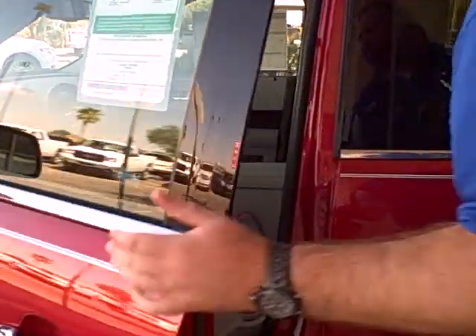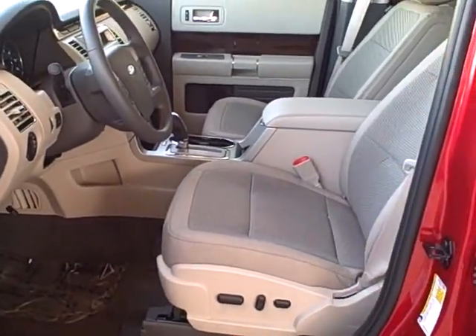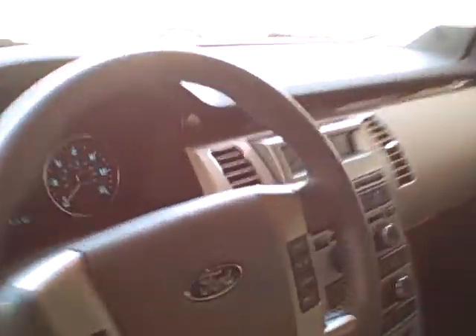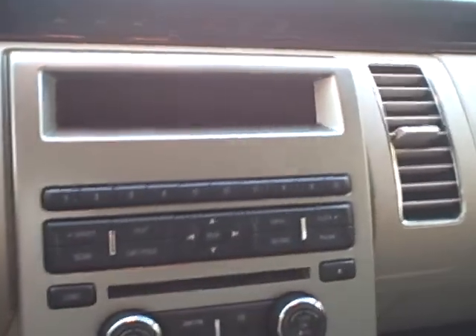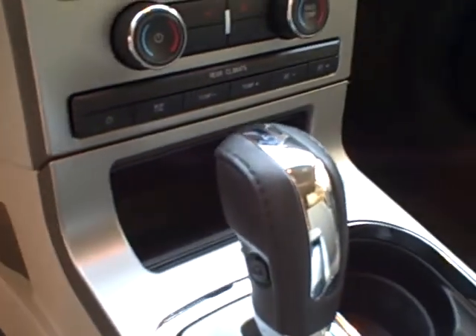At the driver's side, you've got a 12-way power driver's seat with Driver 1 and Driver 2 presets, and power adjustable pedals. Check out the center stack — AM/FM radio that also has Sync. We do have a video on Sync that we'd love to have you check out when you get a chance.